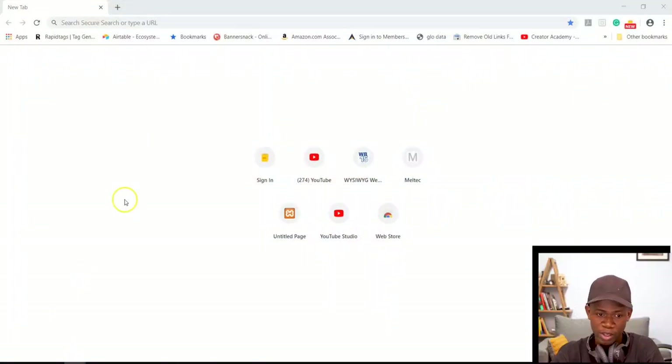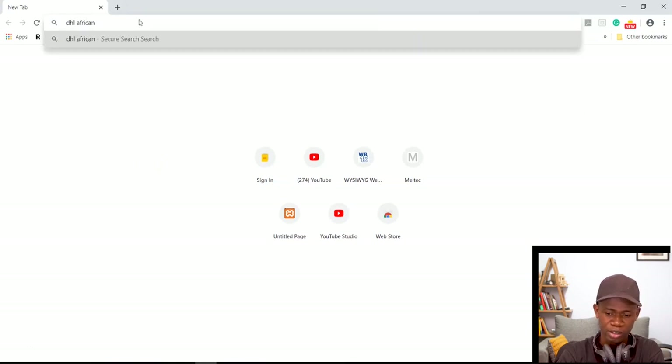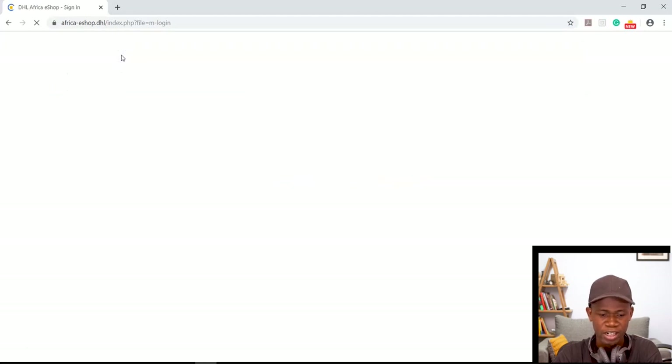So here I am on my PC. I'm going to go ahead to the DHL Africa eShop app — DHL Africa eShop. I have it here, Africa eShop. Let me go ahead and hit Sign In.